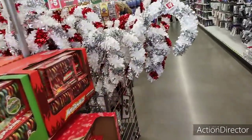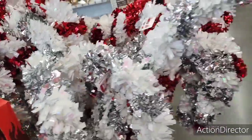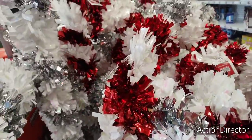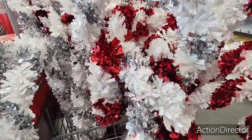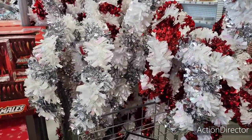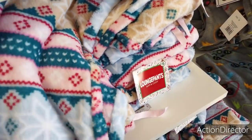They also have candy canes in silver and white, and in red and white. Look at these — these things are pretty big! These are five dollars and are great for outside or inside, or if you want to make a candy cane lane, that would be cute too.